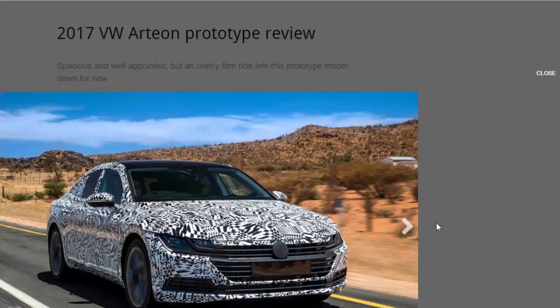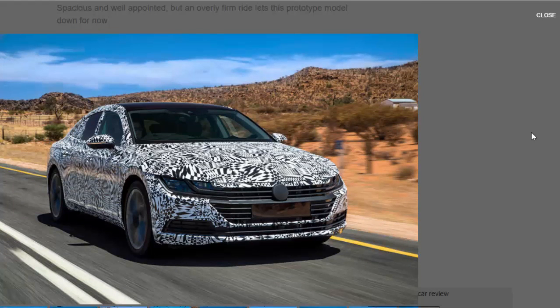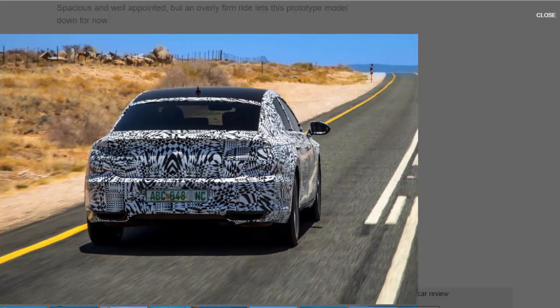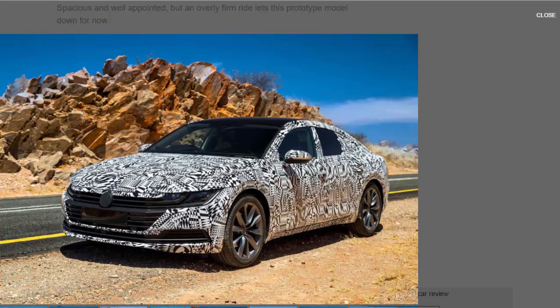Meet the VW Arteon, the car formerly known as the VW CC and prior to that the VW Passat CC. The name comes from the word 'art' and the made-up but apparently upmarket-sounding 'eon' suffix, which VW also uses in China. Volkswagen, armed with its MQB architecture and a push for more emotional designs, wants to claim it as a unique design and give this European range-topping sports coupe its own space in which to play.